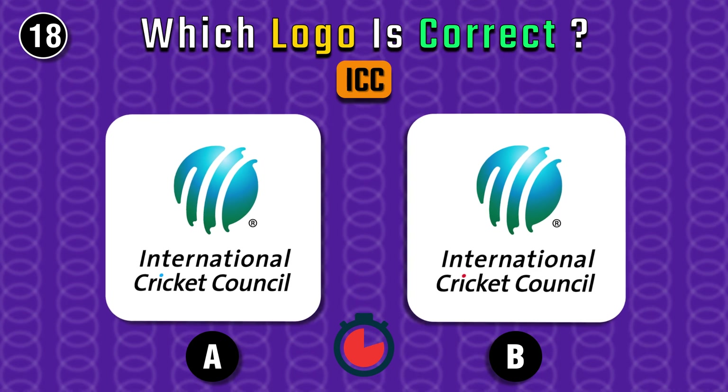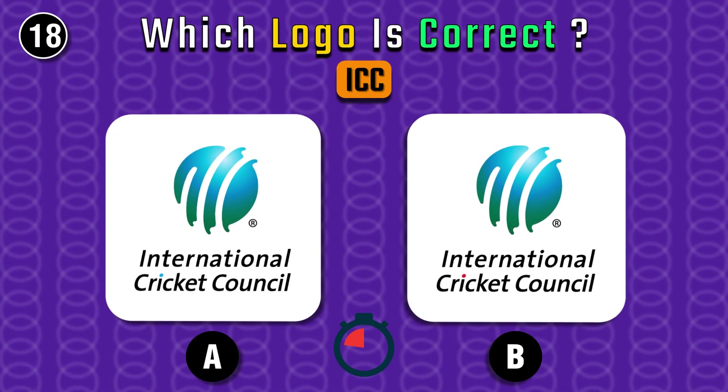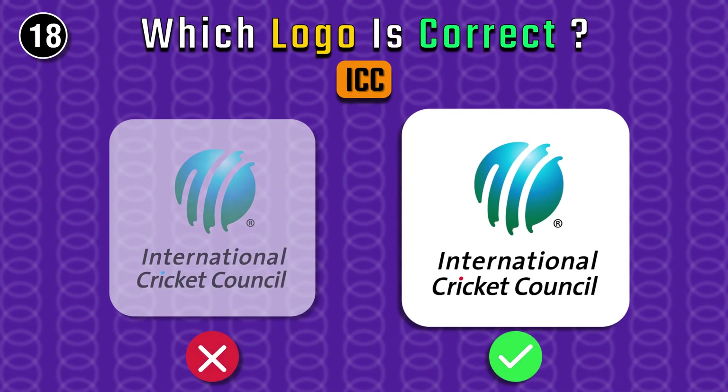Come on cricket fans, you will definitely know this one. You're right, it's B.